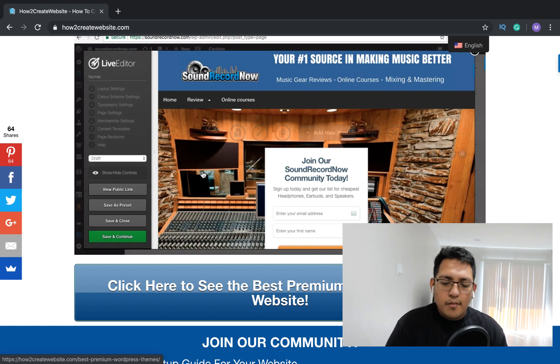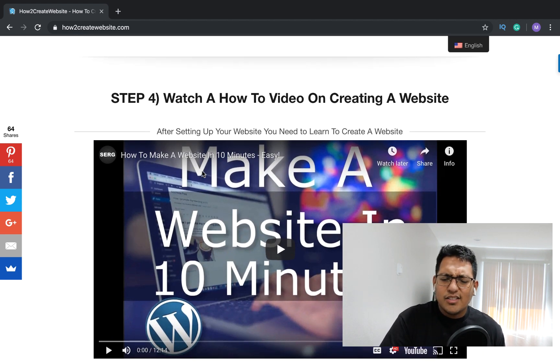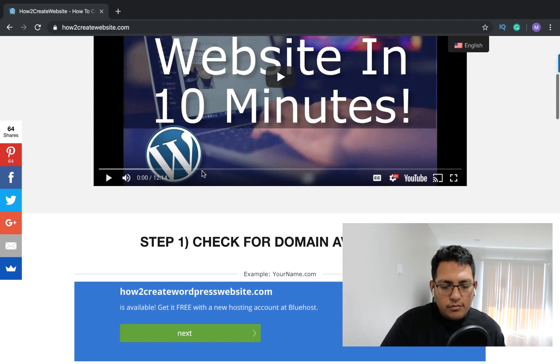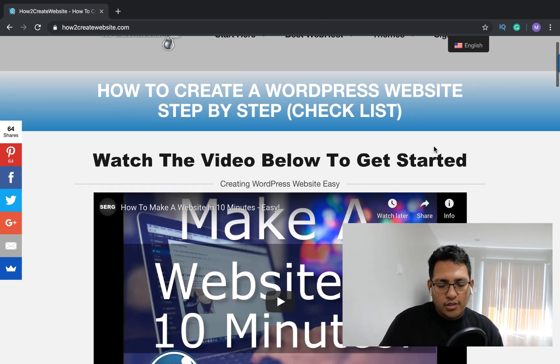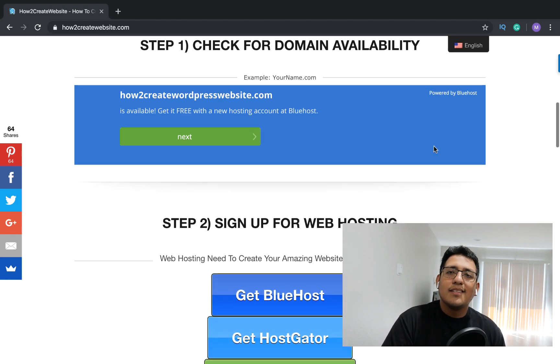So that's basically it, guys. Watch a tutorial on how to create an amazing website, get set up, and start building. It's pretty simple — not that hard to set up your website. I also have a free setup program where I set up your website for you — no catch, nothing. I'll leave the link down below.